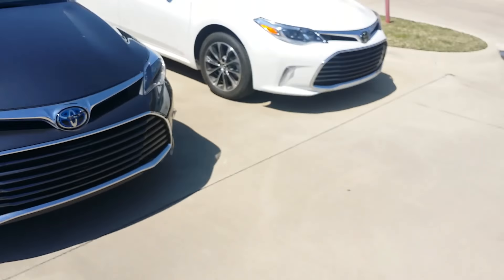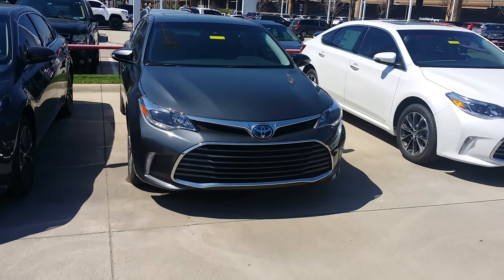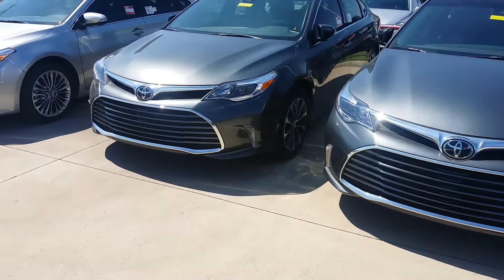Also have a few other colors. That's the white one. We have it in this pretty magnetic gray. Some beautiful vehicles.